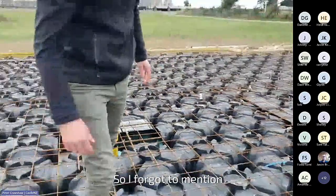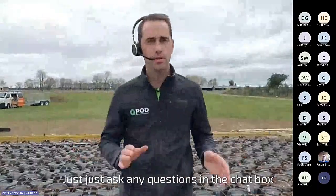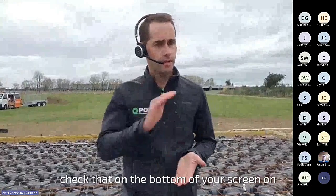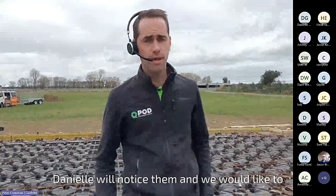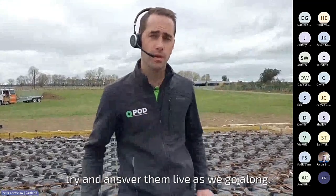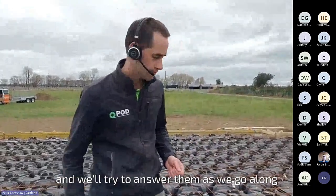Throughout this webinar, just ask any questions in the chat box — check that at the bottom of your screen on the right. Put those questions in, Danielle will notice them. We'd like to try and answer them live as we go along.